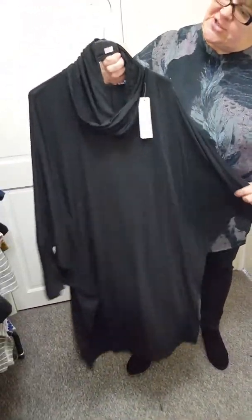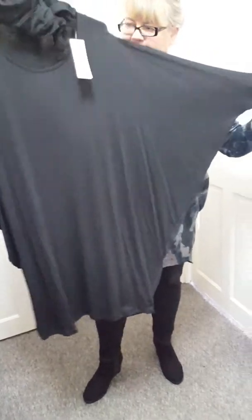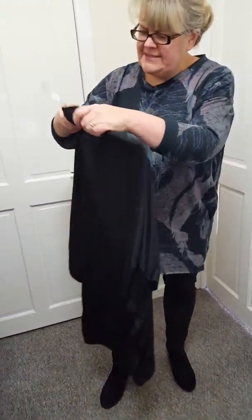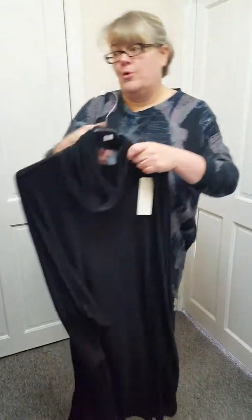We've got this back in stock. This is the snud top — you don't have to wear it with a snud though if you don't want. Look, it's got lovely back wing sleeves. Just plain at the back. One size will fit a size 14 to a 20, and these are just £15. I've just got black in it at the moment.